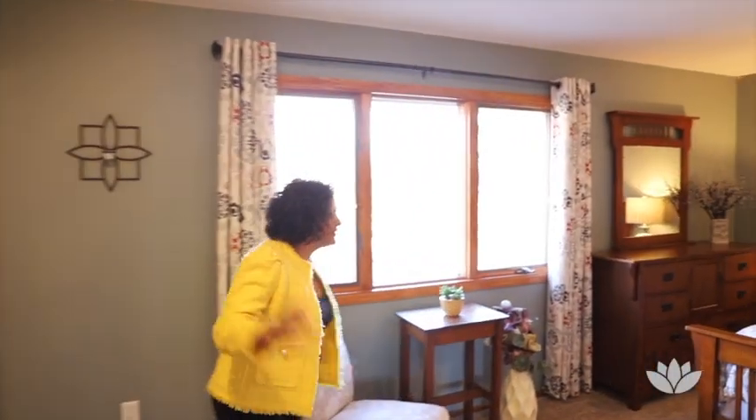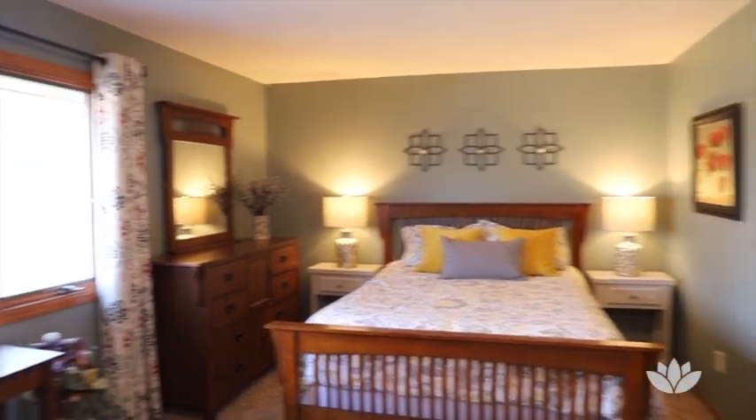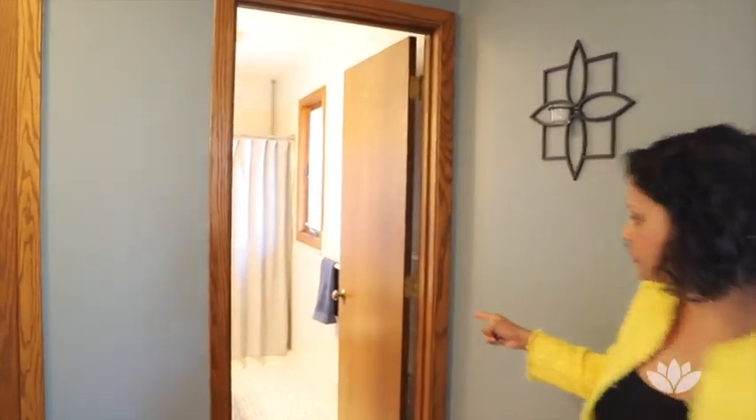Let's check out the master bedroom. Look at how big and beautiful this is — I love how spacious this entire bedroom is. There's also a bathroom attached to the master, which is just fantastic. There's a window in there with a lot of natural light coming in.